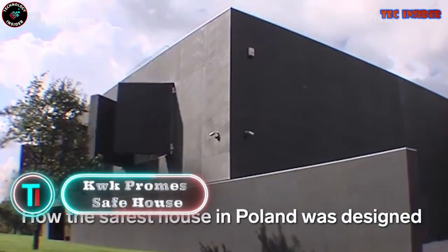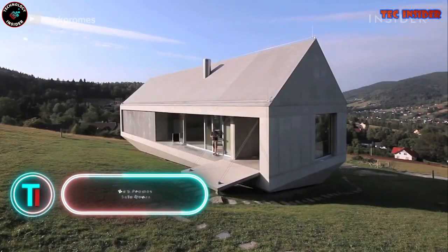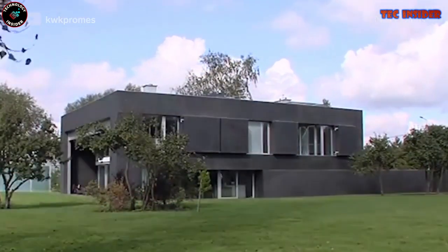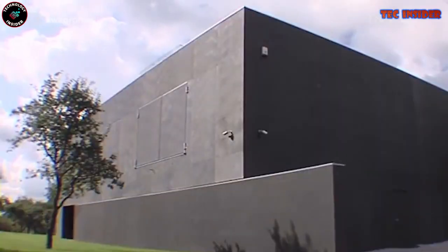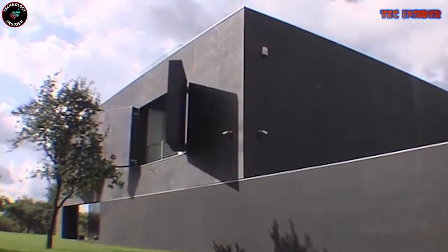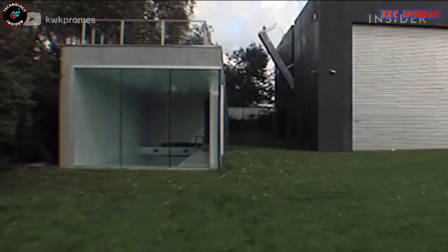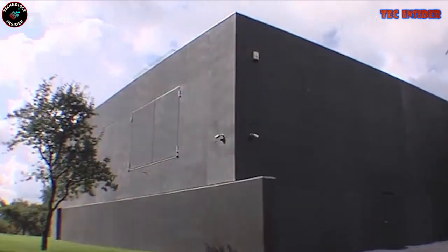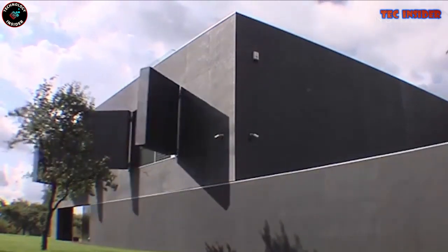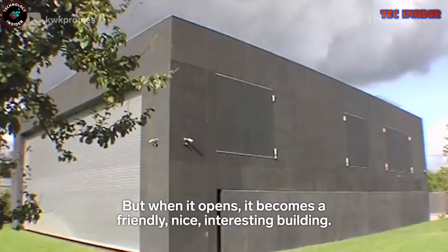KWK Probe Safe House. Nothing rivals the security of residing within a genuine safe house. The KWK Probe Safe House introduces a groundbreaking housing concept offering unparalleled safety in times of peril. This innovative dwelling boasts adaptable walls that seamlessly convert into a secure, impenetrable enclosure, rendering intrusion nearly impossible. Additionally, it includes a retractable drawbridge, a panic room, and comprehensive perimeter surveillance — the ultimate choice for those ready to invest in cutting-edge safety solutions.